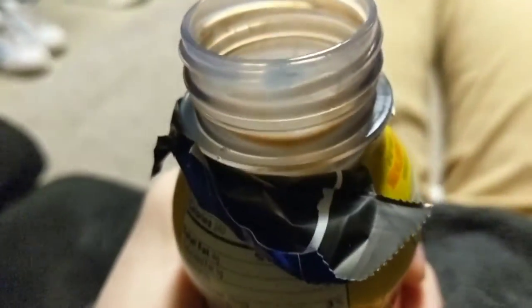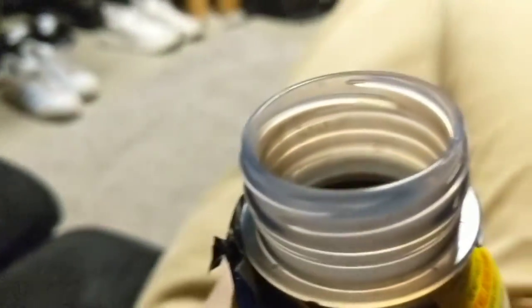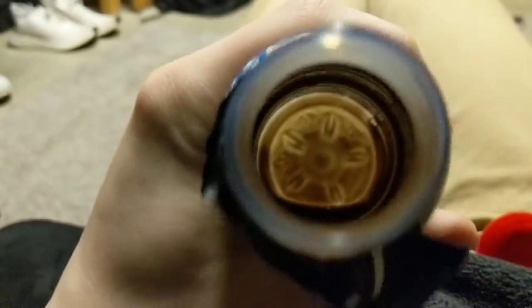Opening this with one hand — it's a little cinematic here. There we go. Very good, very good.